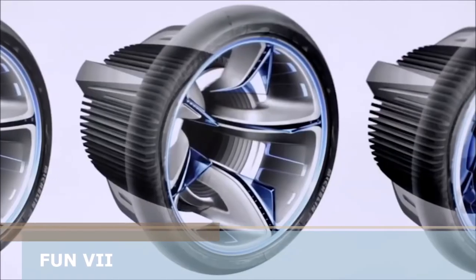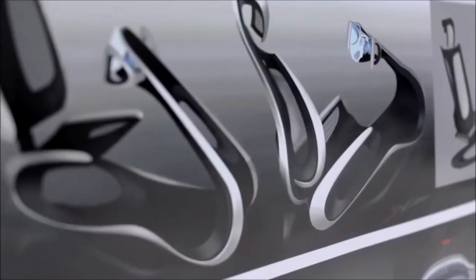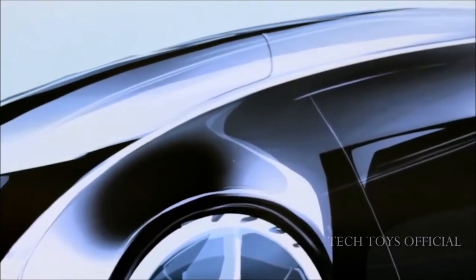The Fun-V should symbolize the pleasure of driving. Its name consists of two parts: Fun and V, meaning vehicle interactive internet, or in other words, internet on wheels.